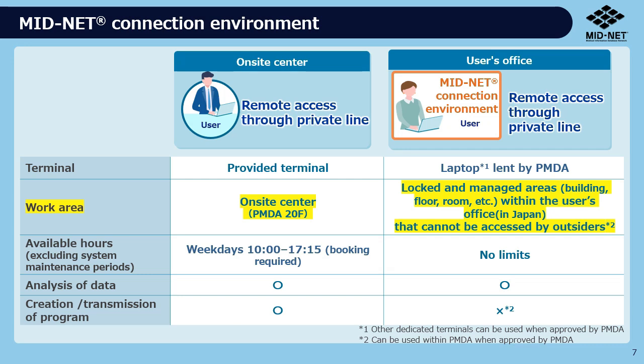If you use the MIDNET connection environment, you can analyze the data from your office without visiting the on-site center. On the other hand, by visiting the on-site center, you can get total support from professional staff.